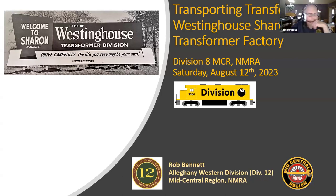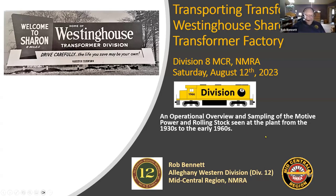Good afternoon, everybody. I'm Rob Bennett, Division 12, over in sunny Erie, Pennsylvania. We're going to talk today about transporting transformers. I model the mid to late 1950s, and I've been in the transformer business for about 35 years — almost my entire career. I know a little bit about transformers, and I wanted to have a factory on my layout. I decided to model the Westinghouse Sharon transformer factory in the mid-1950s.